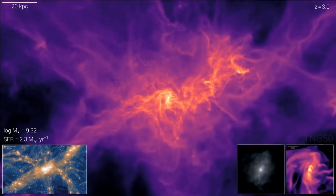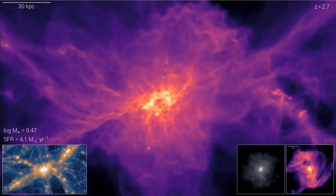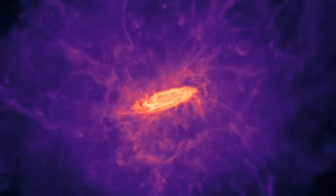Most of the simulations that have been run when galaxies are created generally don't produce these effects. They generally produce regular spiral galaxies, or sometimes elliptical galaxies, or anything in between. So how exactly are polar ring galaxies supposed to form?